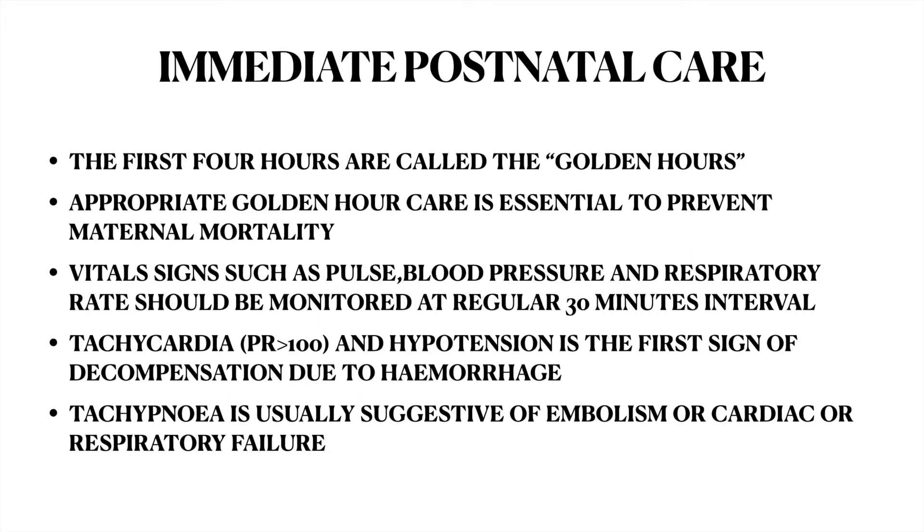So what is the immediate postnatal care? The first four hours are called the golden hours. Appropriate golden hour care is essential to prevent maternal mortality. Vital signs such as pulse rate, blood pressure, and respiratory rate should be monitored at regular 30-minute intervals. Tachycardia — pulse rate more than 100 — and hypotension is the first sign of decompensation due to hemorrhage.